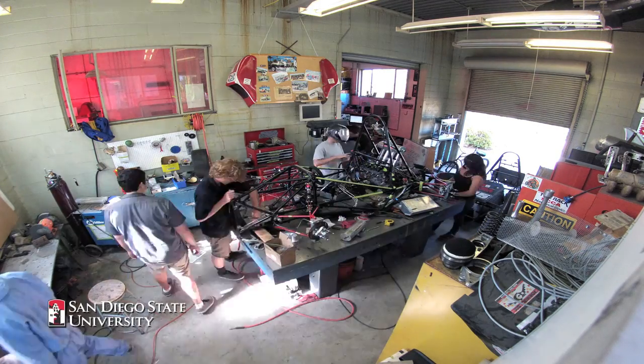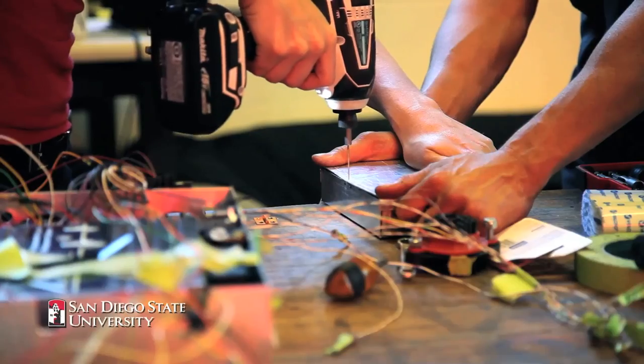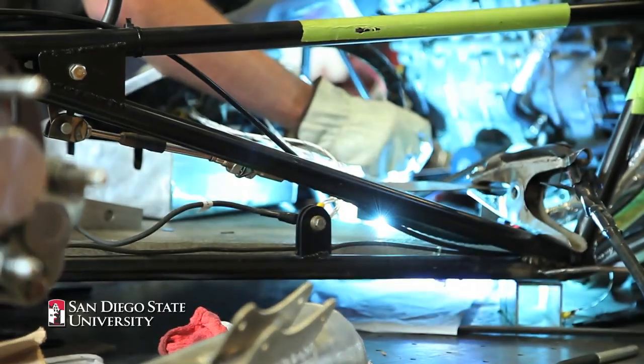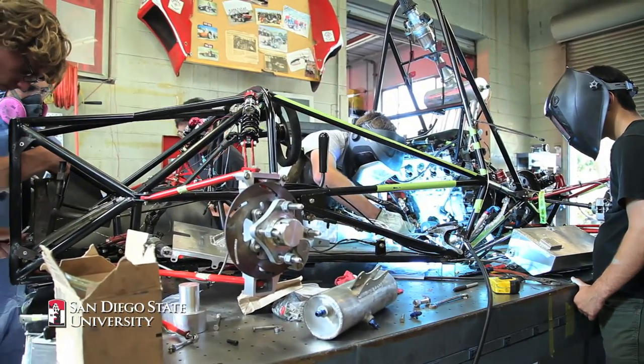I sort of grew up around cars and mechanics but I never actually had any experience myself, so once I found out about it I really wanted to get involved and spend my last year here learning as much as I could. I've done a lot of welding before, but to make something that precise and do a full TIG welded chassis is an incredible amount of work.